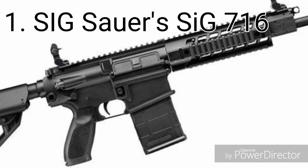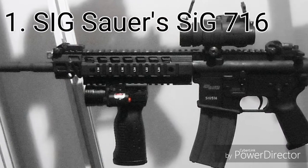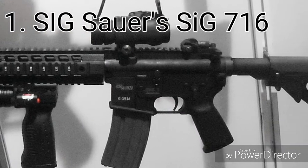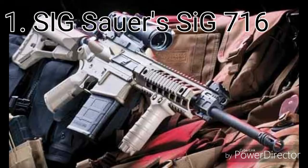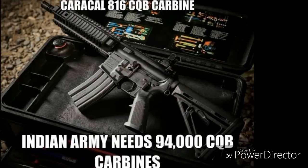Weight: 3.58 kg. Caliber: 7.62×51mm NATO. Effective range: 600 meters. Rate of fire: 685 rounds per minute.